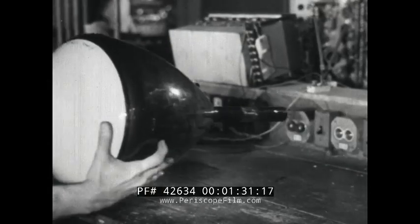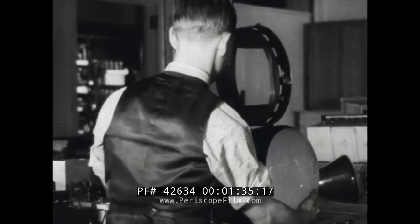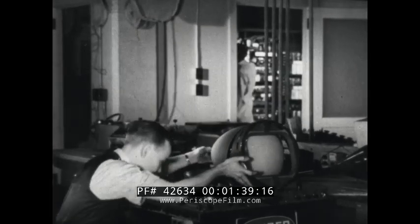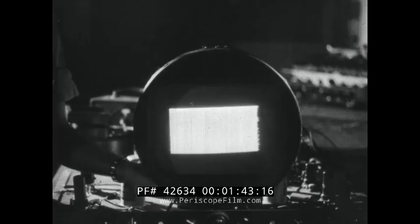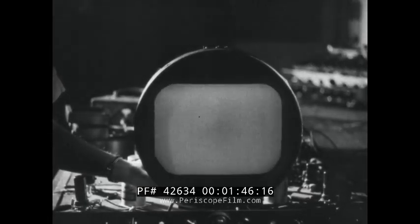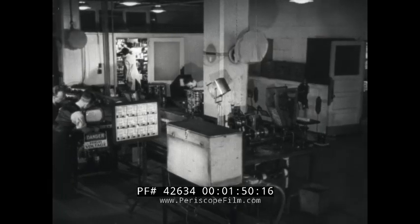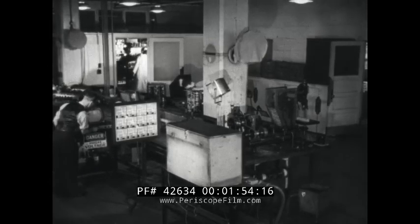In a nearby laboratory receiver, the kinescope tube is inserted. This tube receives the electrical impulses created in the iconoscope tube and recreates the image. As the tube is turned on, we see the pattern of the scanning beam of electrons that moves back and forth across its face over 13,000 times a second, and carries the electrical impulses that create the picture.